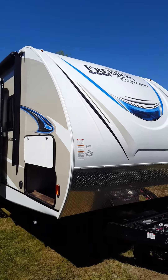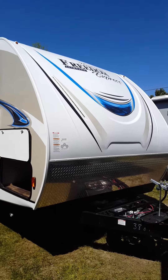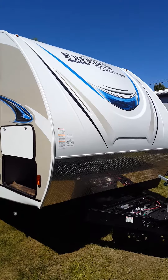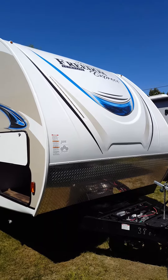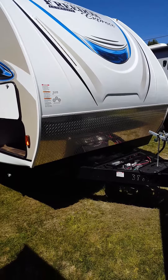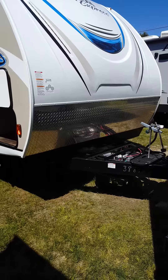Hi, this is Larry again, Chesapeake RV Solutions here in Chesapeake, Virginia. We're going to walk you through this 231 RBDS. The RB stands for Rear Bath. You can see the front cap is three-quarter fiberglass. The bottom quarter has diamond plate for any road debris that you pick up from your tow vehicle.